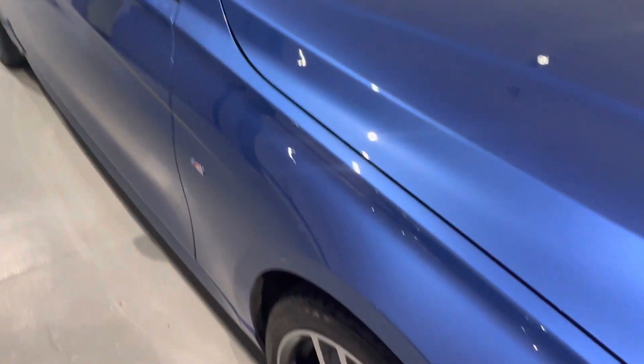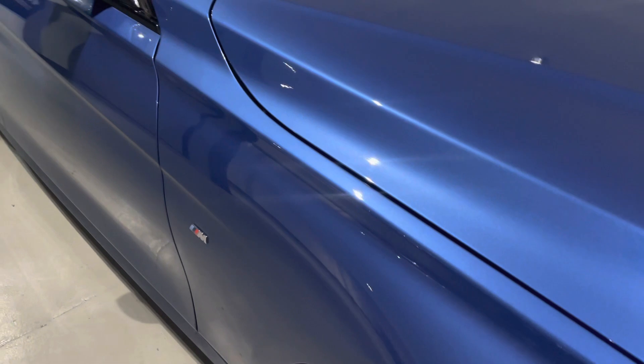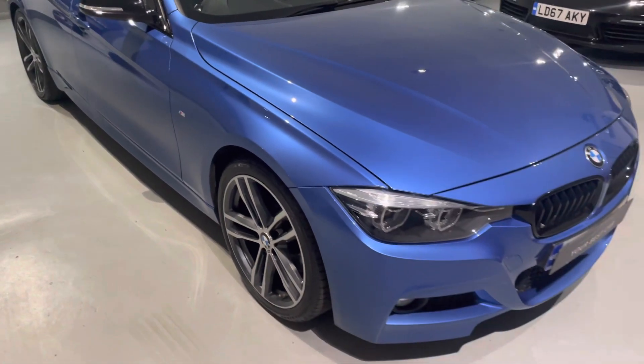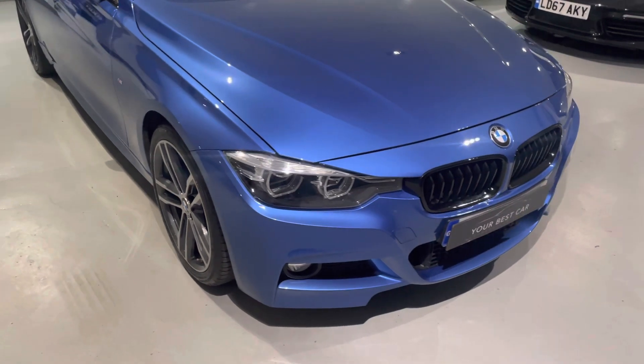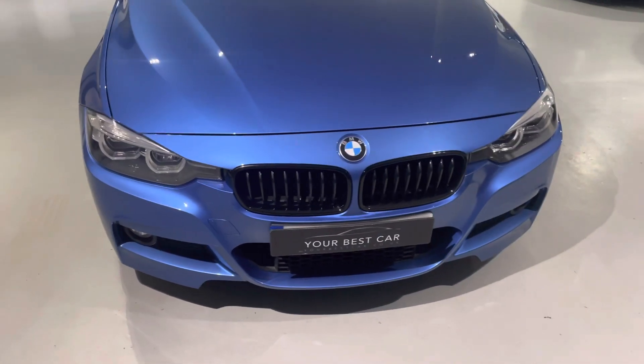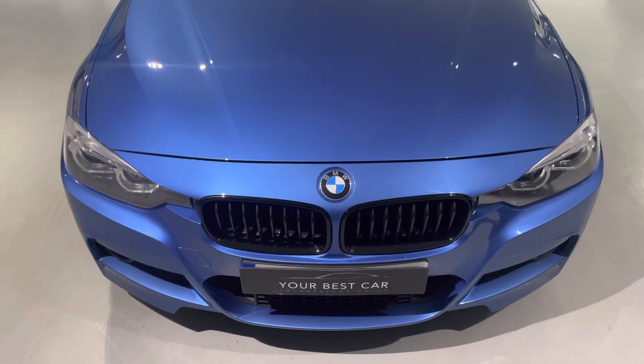Hopefully the camera is going to pick up how amazing that Storral Blue paintwork is. I'll do my best to get some good angles for you. This car is in amazing condition for its age and mileage, and that's the reason why I make these videos — so you can see the general condition of the vehicle, how well it's been looked after, and we're going to have a look inside and check out some of the gadgets and features.